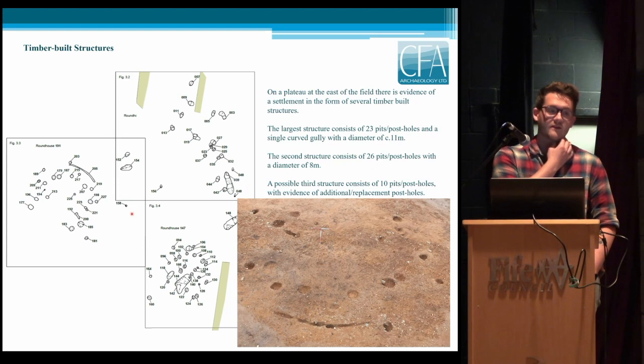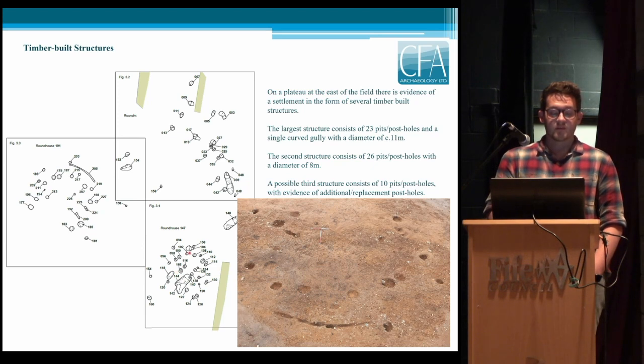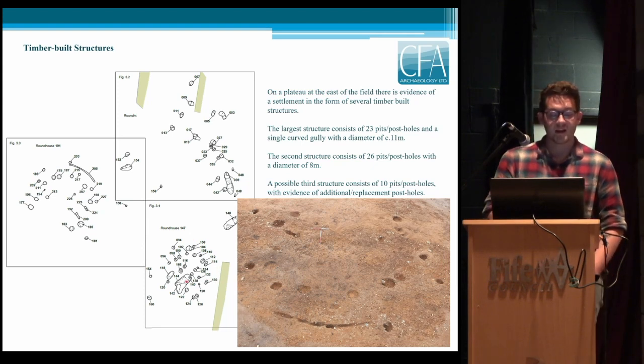Most of the isolated pits didn't yield any material evidence at all. Likely to the southeast is a second roundhouse, which is smaller. There's obviously a lot of rebuilding because many of these pits intercut one another. It cuts through an earlier elongated pit, and there's also a possible internal division as well.